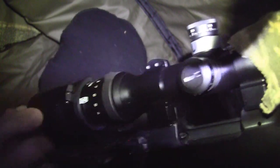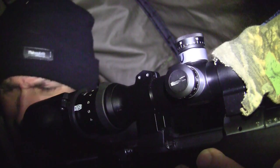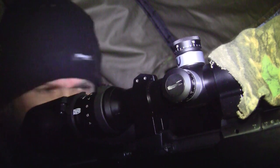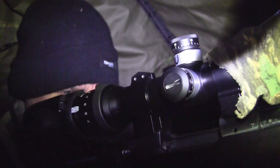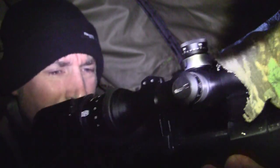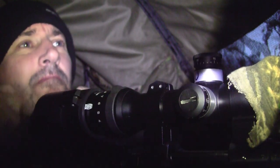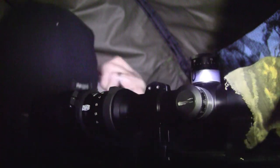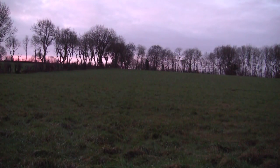The rifle is again my CZ 527 Varmint centrefire rifle chambered in 17 Hornet, using hand-loaded ammunition with a 20 grain V-MAX bullet. The scope is a Meopta 4-16x44 tactical, which I have a Tactacam 5.0 and FTS unit fitted to for the scope-cam footage. The suppressor is a Wildcat Panther in 17 calibre.